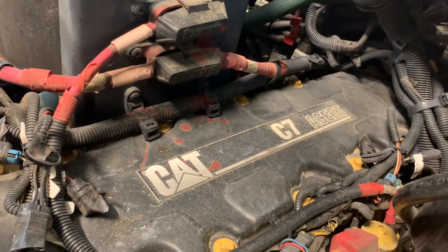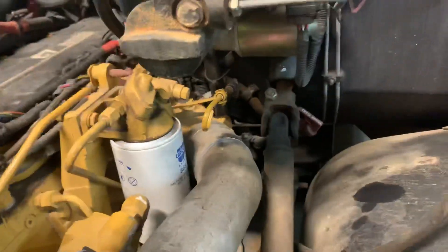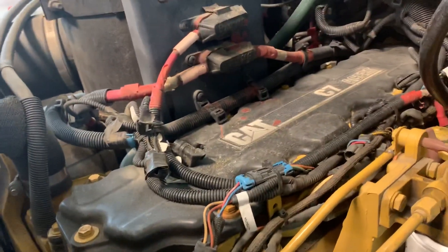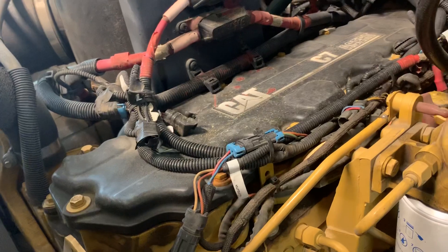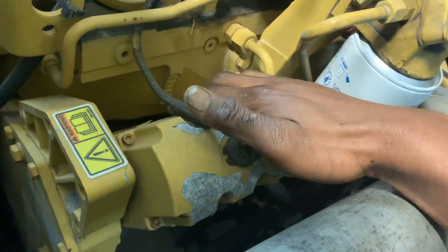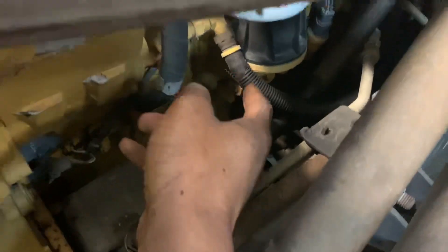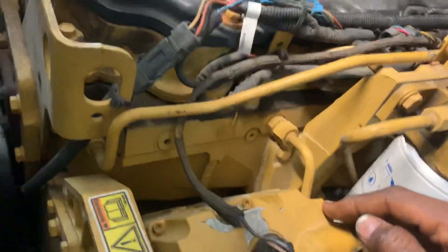This is a CAT C7 ACERT with a HEUI fuel system. HEUI stands for Hydro Electronic Unit Injector, which means it is pulsed electronically but high-pressure oil is actually what fuels the cylinder. You have this HEUI pump — this whole big thing right here. It has a little fuel transfer pump that it drives off the engine, and it transfers fuel from the tank to the fuel system back through the filter, getting up to about 40–45 psi.